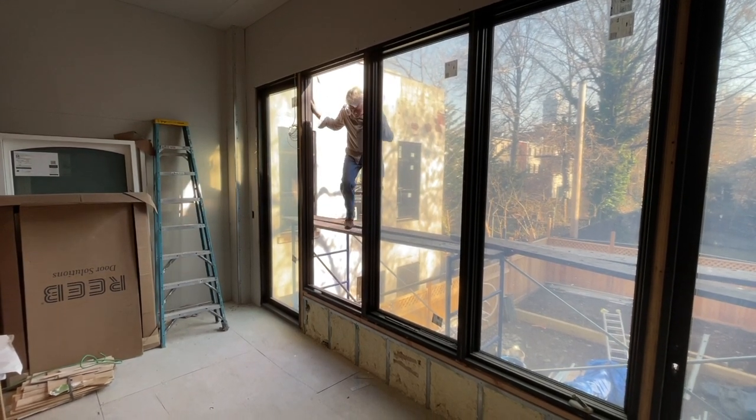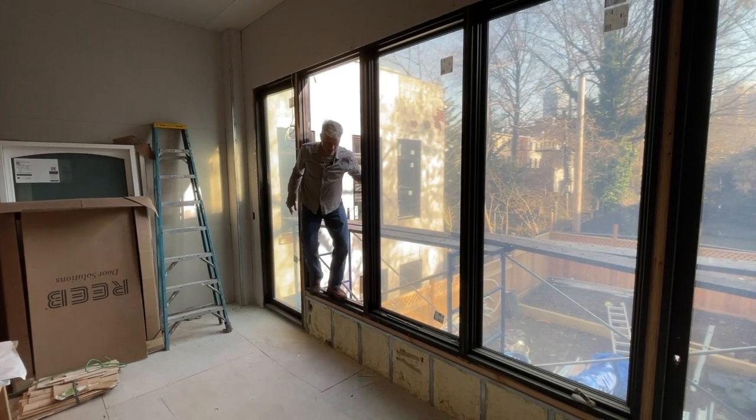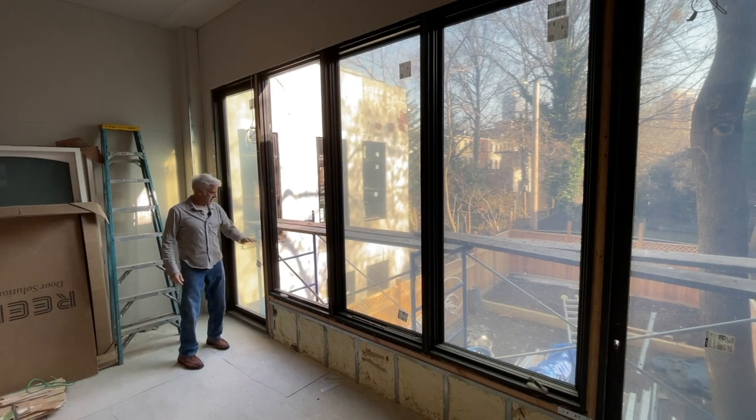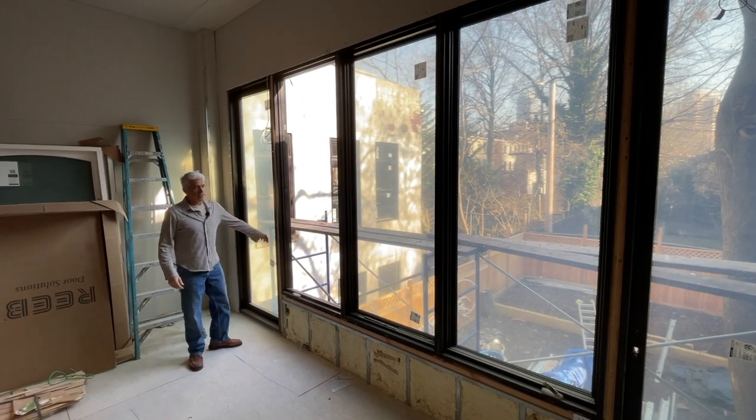Good progress. The doors and windows are in, most of them. There'll be a 10-foot terrace going out, door here, door over there.